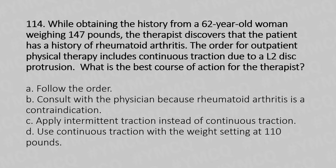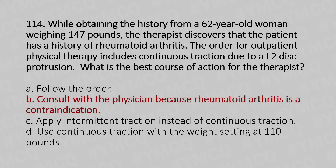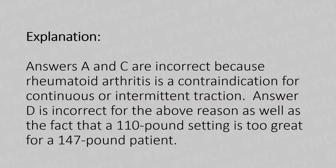Now let's move to question number 114. While obtaining the history from a 62-year-old woman weighing 147 pounds, the therapist notes the patient has a history of rheumatoid arthritis. The order for outpatient physical therapy includes continuous traction due to L2 disc protrusion. What is the best course of action? Option A: Follow the order. Option B: Consult the physician because rheumatoid arthritis is a contraindication. Option C: Use continuous traction with weight set at 110 pounds. The answer is Option B. Rheumatoid arthritis is a contraindication for continuous or intermittent traction, and 110 pounds is too great a setting for a 147-pound patient.